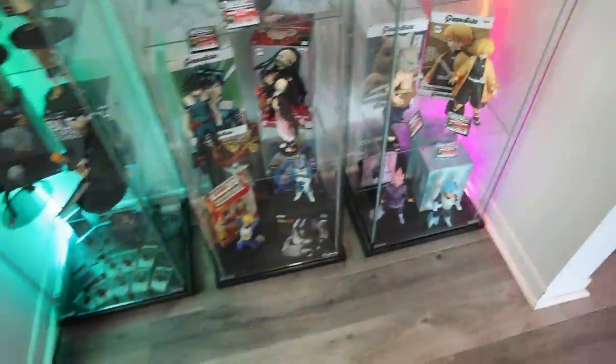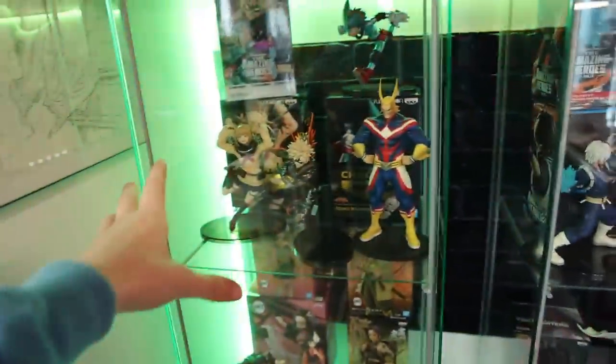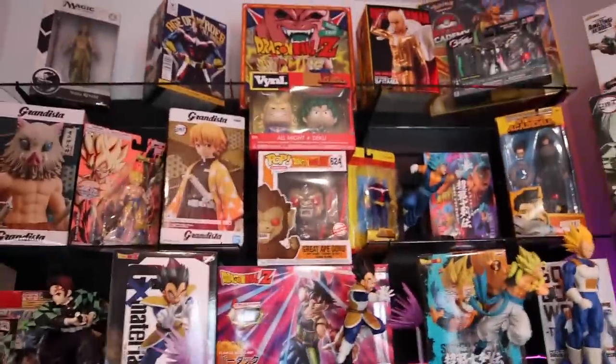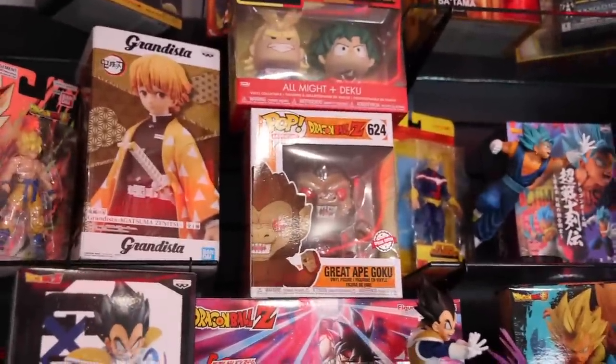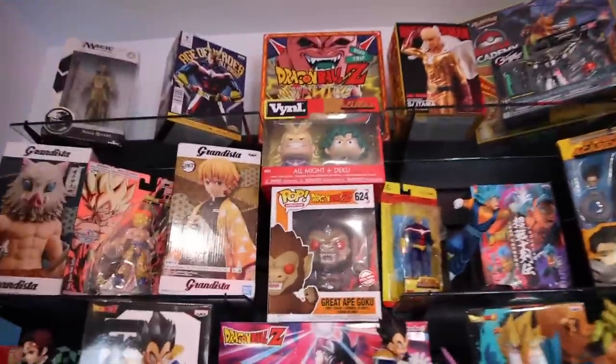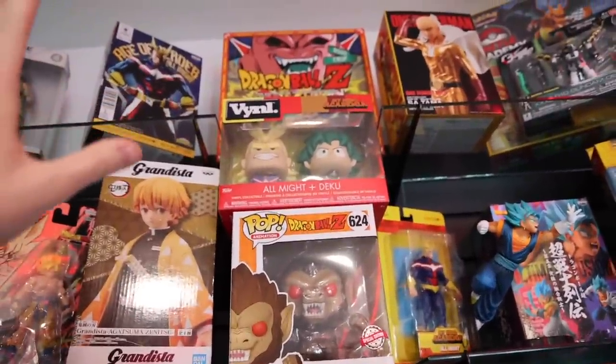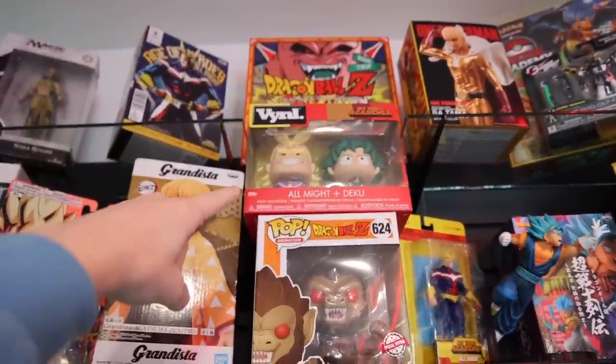Now, I know this isn't Funko Pops, but they do also have a lot of other figures and statues as well, like All Might. I'm seeing a bunch from My Hero Academia. We've also got some Dragon Ball and some more from One Punch Man. And then up here, I did also notice some more Funko stuff — we've got Great Ape Goku, as well as an All Might and Deku Vinyl 2-Pack. Funko used to create these, and they would come in 2-packs only — my mom has pretty much every single one of these.